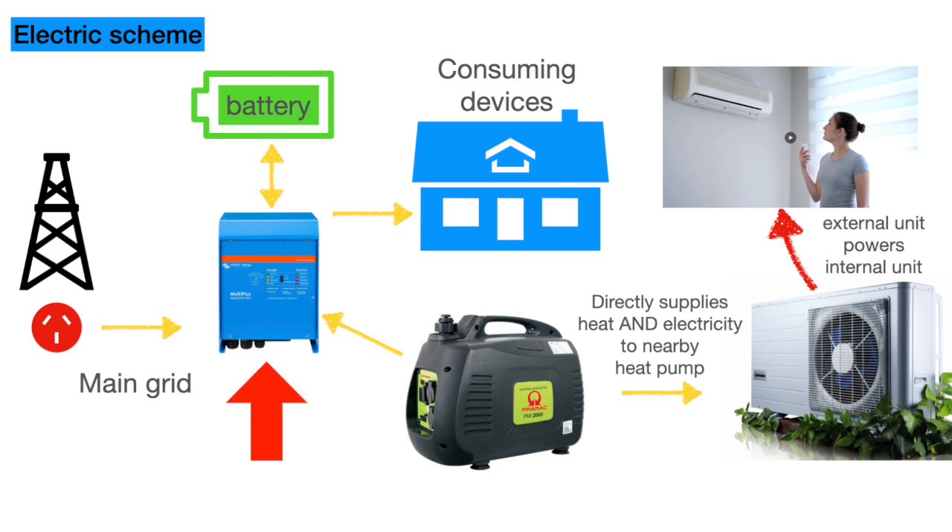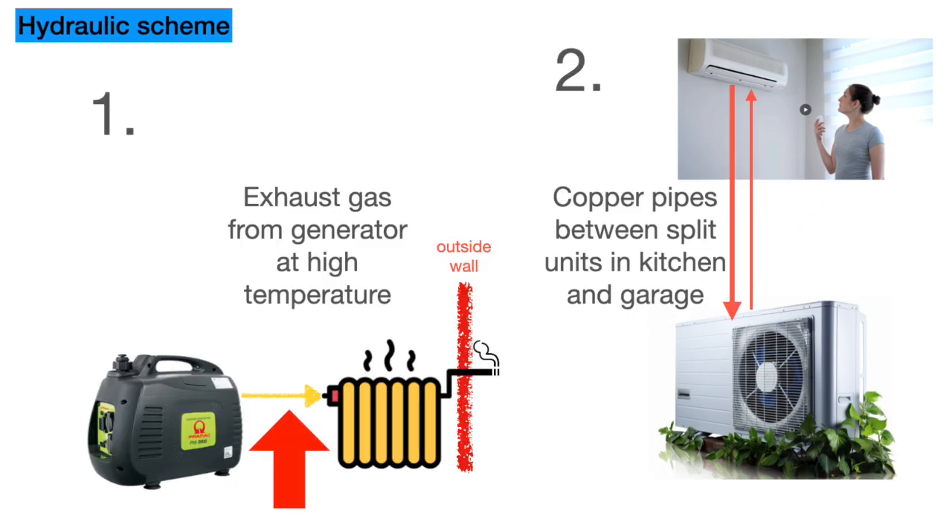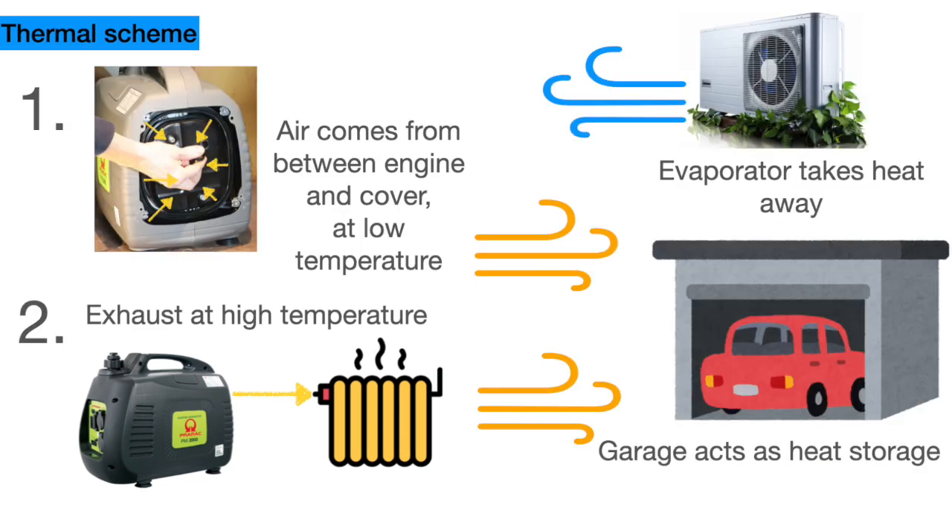The Victron MultiPlus is at the center of the system. The internal unit is controlled by the external unit, where the power comes into the heat pump. The hydraulic scheme includes the exhaust gases through the radiator and also the two units of the heat pump connected by refrigerant pipes. The radiator and engine deliver heat in the garage, taken by the evaporator. The garage and everything inside functions as heat storage, so the heat pump can work well even without the generator. There are a lot of interconnections, so you have to think about those relationships during operation and make it as automatic as possible.